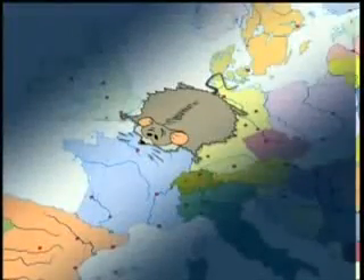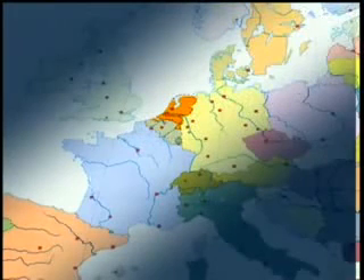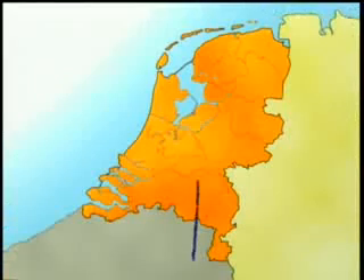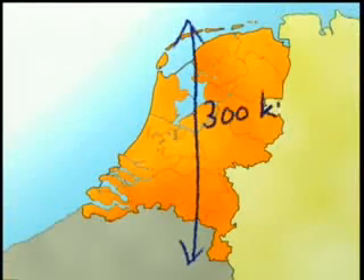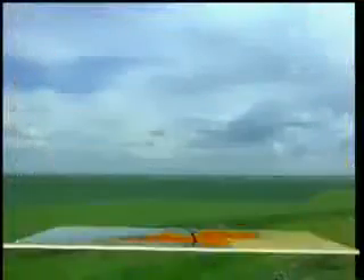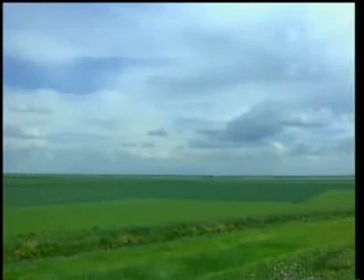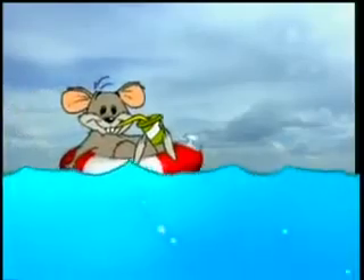The Netherlands is a small country. It's on the North Sea. It's only 300 kilometers long and 200 kilometers wide. The word Netherlands means lowlands, and they're low all right.